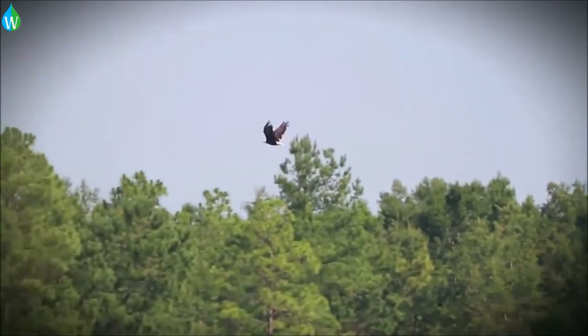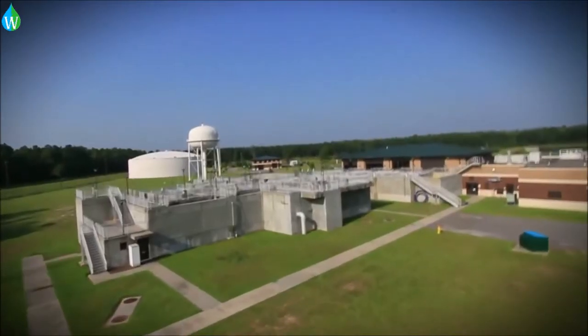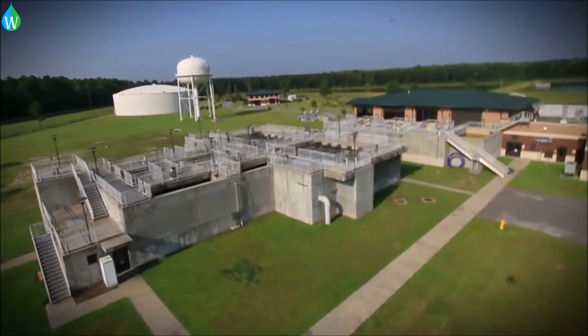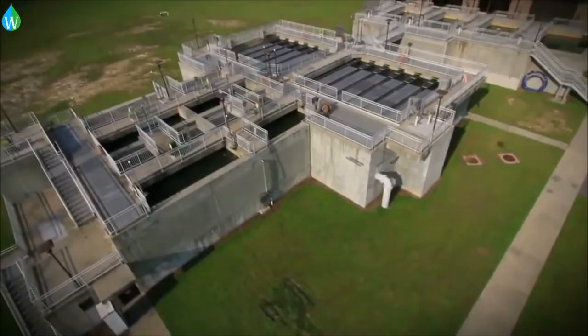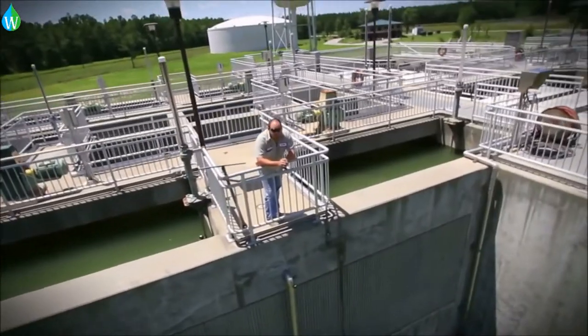From the reservoir the water flows to one of two water treatment facilities. Combined, they have a total water treatment capacity of 44 million gallons a day. This is Purrysburg, which can produce up to 15 million gallons a day.